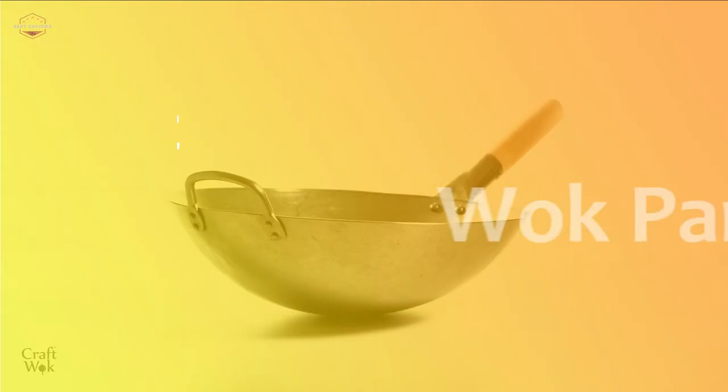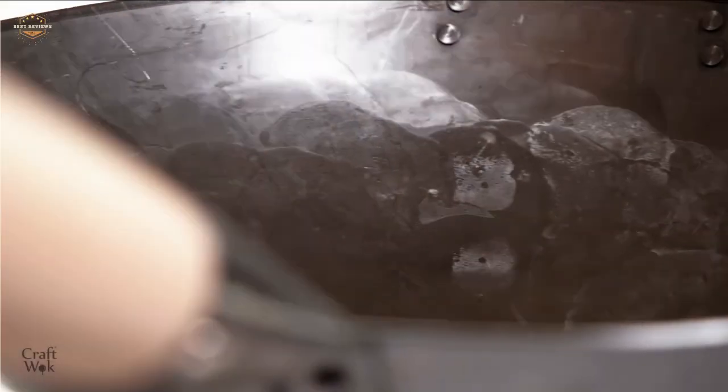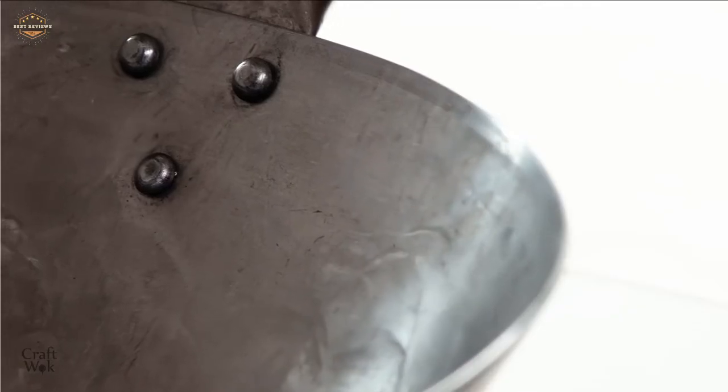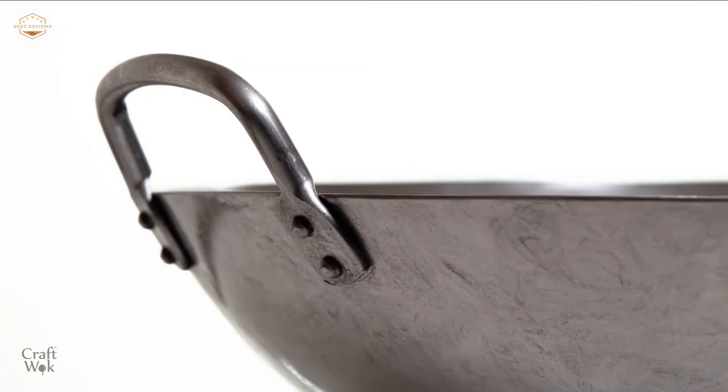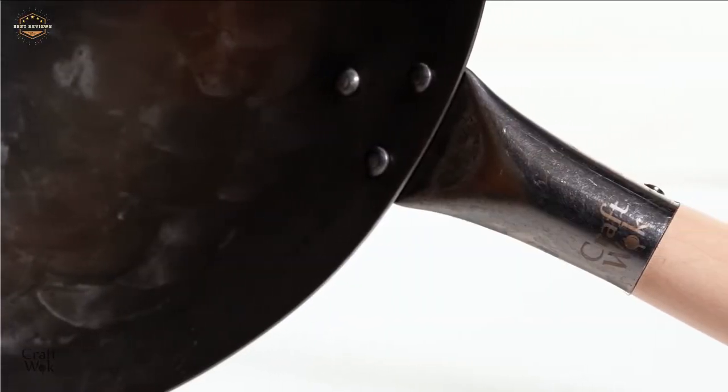In this video, we are going to show you the top 5 best wok pans in the marketplace. We have selected them based on their quality, performance, and price. We've done sufficient research to find them. If you are trying to find out which wok pan is the best, this is the video for you.